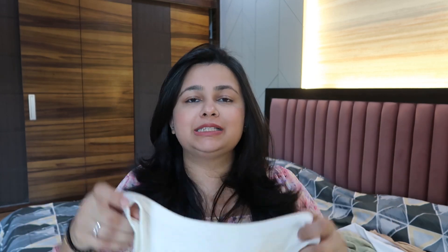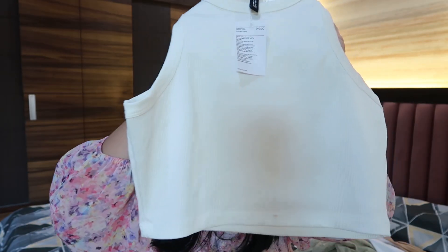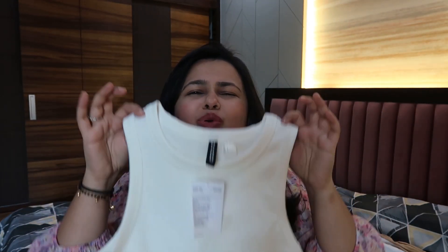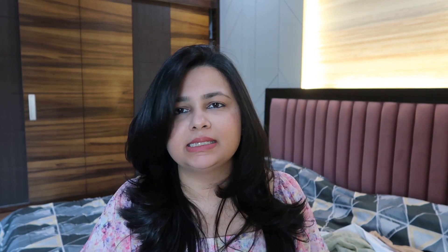Let's move to another top — this is a cropped vest. I have tried it and I am going to return it as well. I will try in black color if it looks nice because it can look nice under a shirt and with jeans. There are many outfit ideas on Instagram and Pinterest with a white crop top that I really wanted to try, but this particular one is not a very good fit.